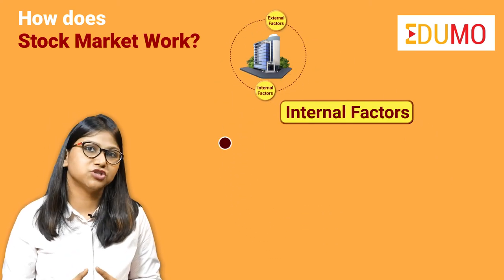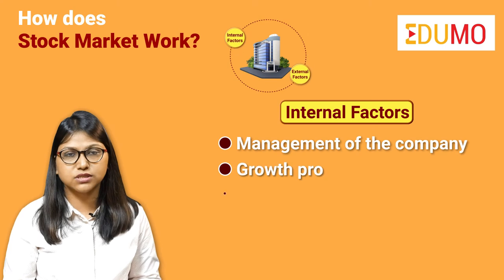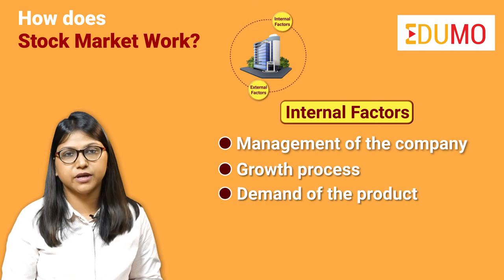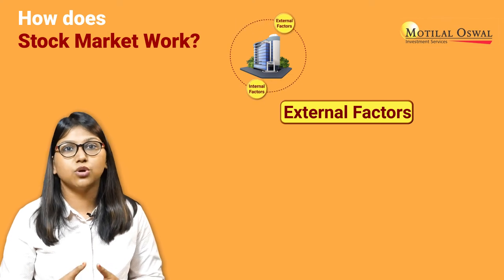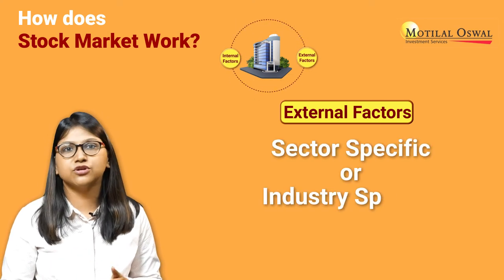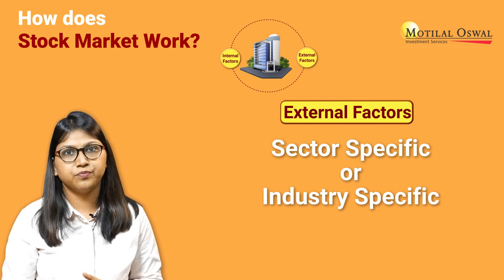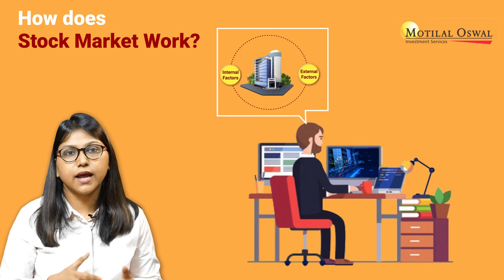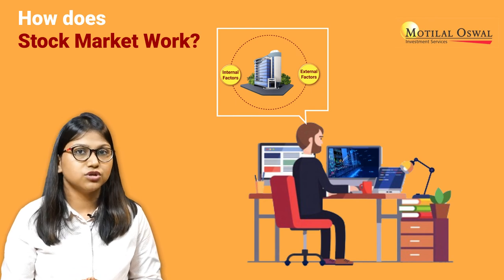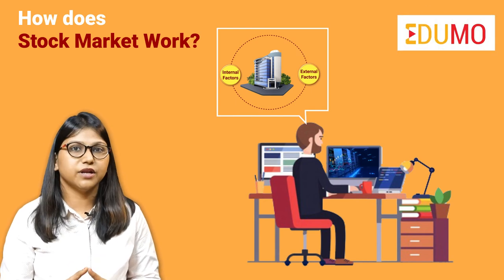Internal factors include the management of the company, growth process, and demand of the product of that particular company. Whereas external factors are ones which are not specific to that particular company but to the sector or the industry in general. Remember to collate both the external and internal factors in your research before investing in any particular company. Thank you for watching the video.